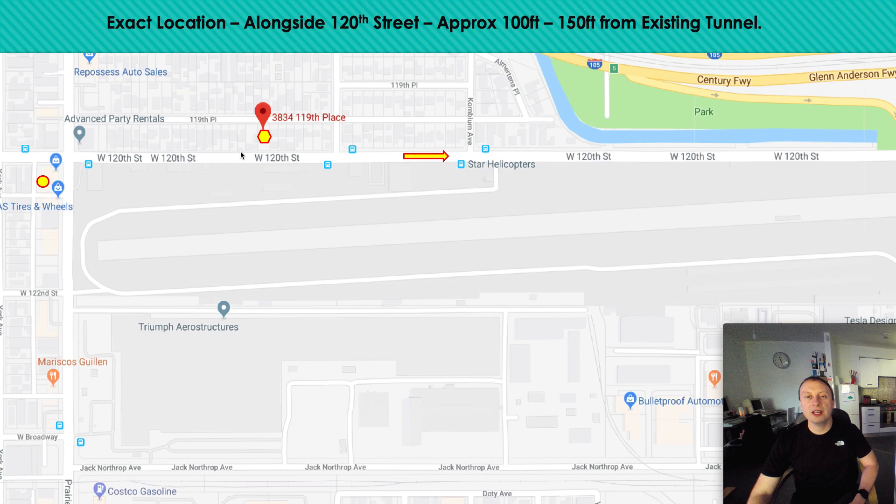There are many existing residential dwellings along this row. Therefore, again, I stress this: they need to make sure they are a good neighbour, a considerate neighbour.